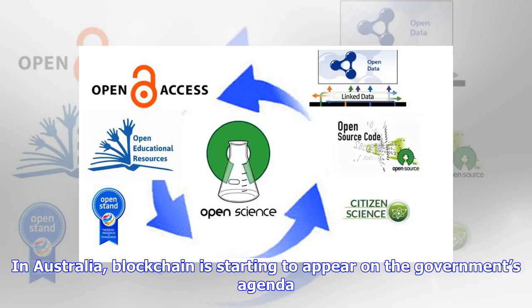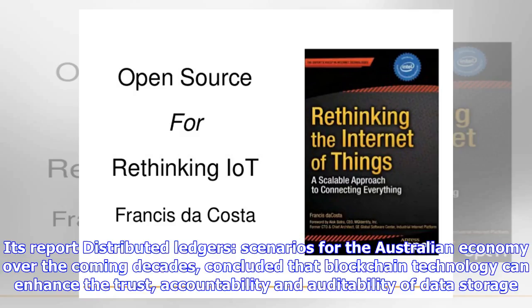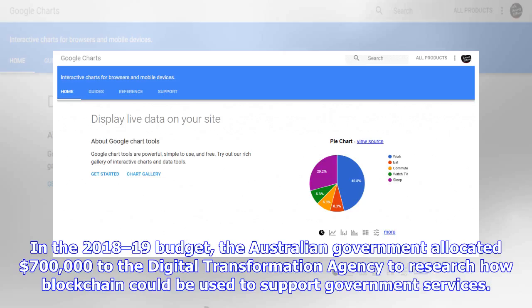In Australia, blockchain is starting to appear on the government's agenda. Last year CSIRO's Data61 conducted research into blockchain and its potential applications in the government and business sectors. Its report, 'Distributed Ledgers: Scenarios for the Australian Economy over the Coming Decades,' concluded that blockchain technology can enhance the trust, accountability and auditability of data storage. In the 2018-19 budget, the Australian government allocated $700,000 to the Digital Transformation Agency to research how blockchain could be used to support government services.